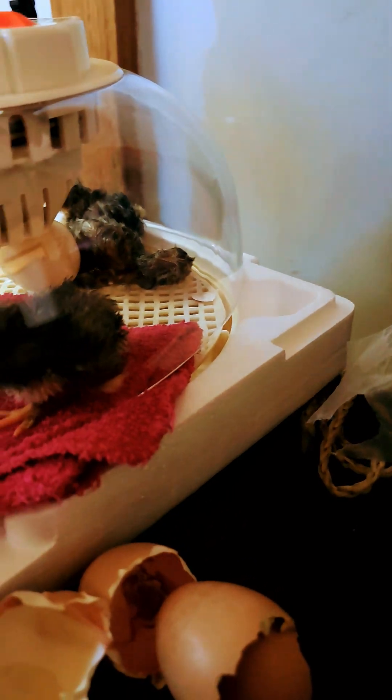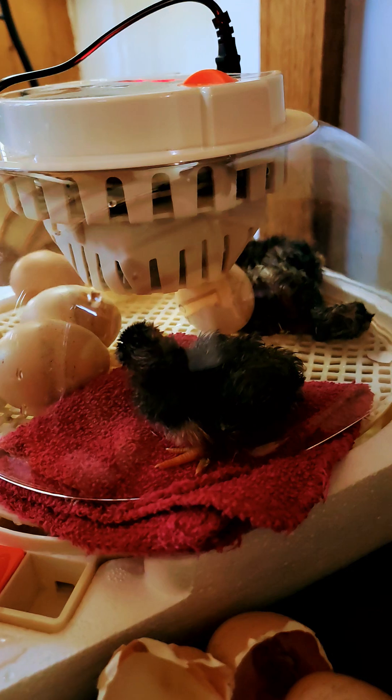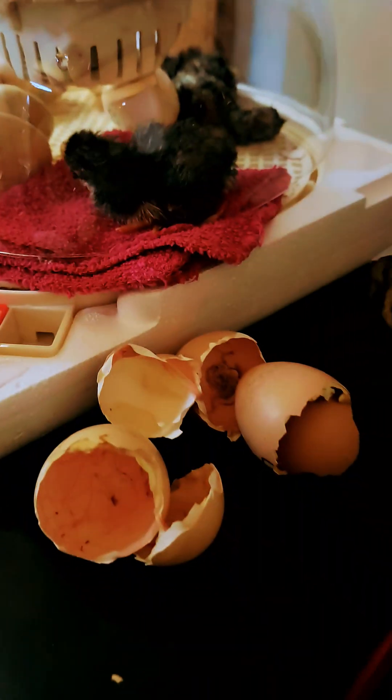The chicks are helping each other — when one starts opening up, they all go over. They're nosy. That's an egg after birth.